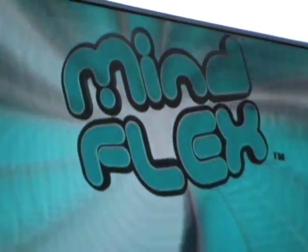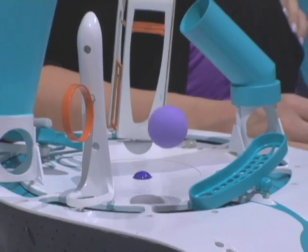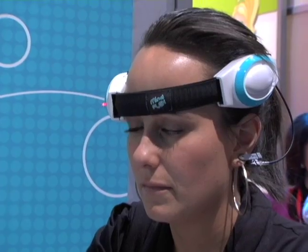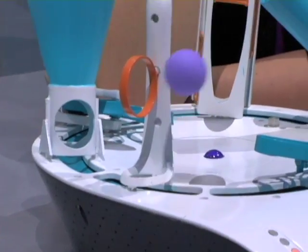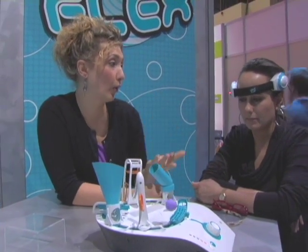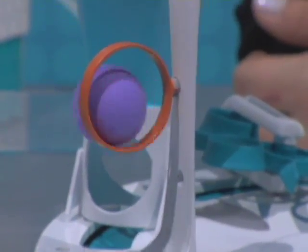This is called Mind Flex and it's a mind-control toy. It was hot at CES, the Consumer Electronics Show in Vegas — everybody was talking about it and I couldn't wait to get my mind on it. Three sensors — one over your left eye and one on each earlobe — measure how fast your brain wavelengths are going. They communicate that message to the base, which powers a fan, causing a ball to either levitate or fall. There's also a visual representation of how hard you're focusing.